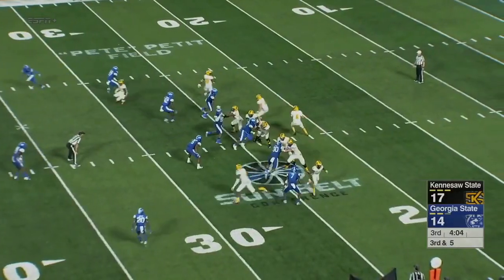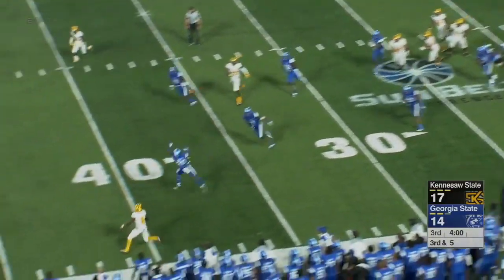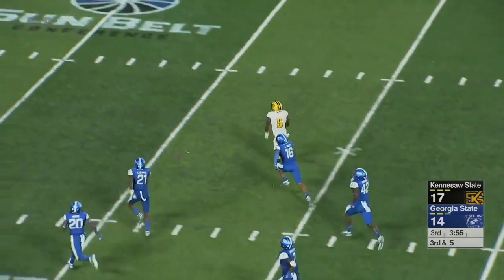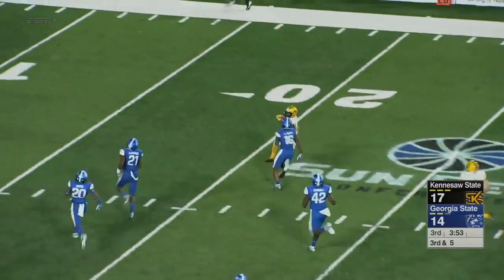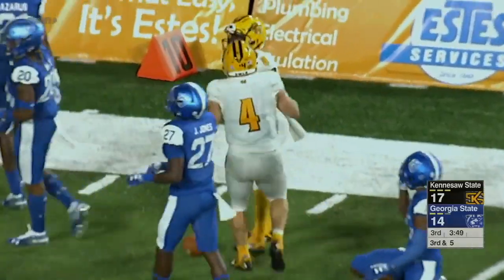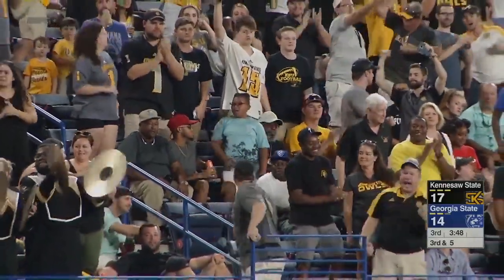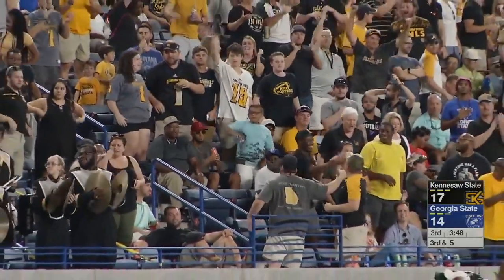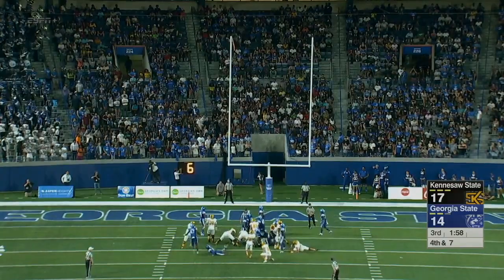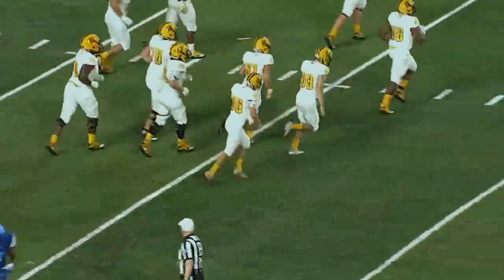Third down and five. Burks in the pocket, now breaking down and lobs it up top. It's caught by Terry behind the defense. Cuts across the field — Shaquille Terry, it's a foot race. He's finally going to be brought down at the 14-yard line by Jerome Smith, and there's a flag on the play — a 62-yard pickup right in the middle of the field. Kennesaw State adds three to their total and now leads it 20-14.